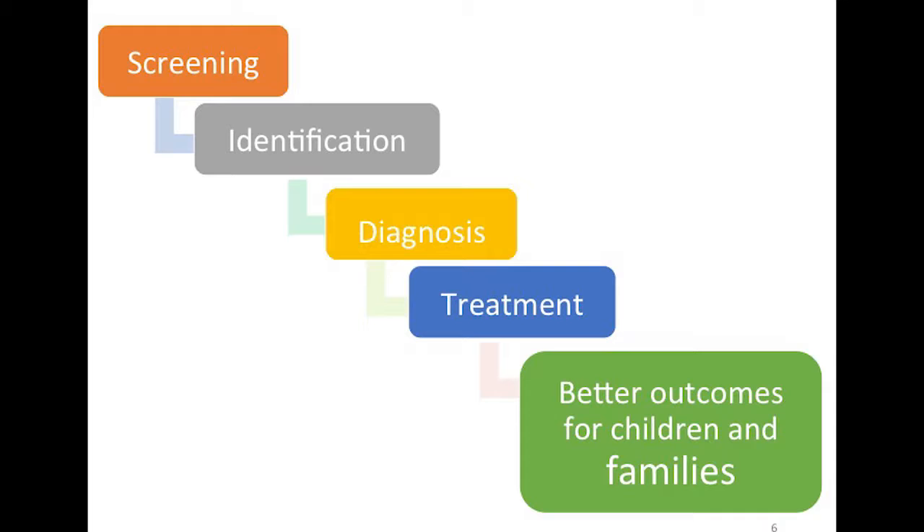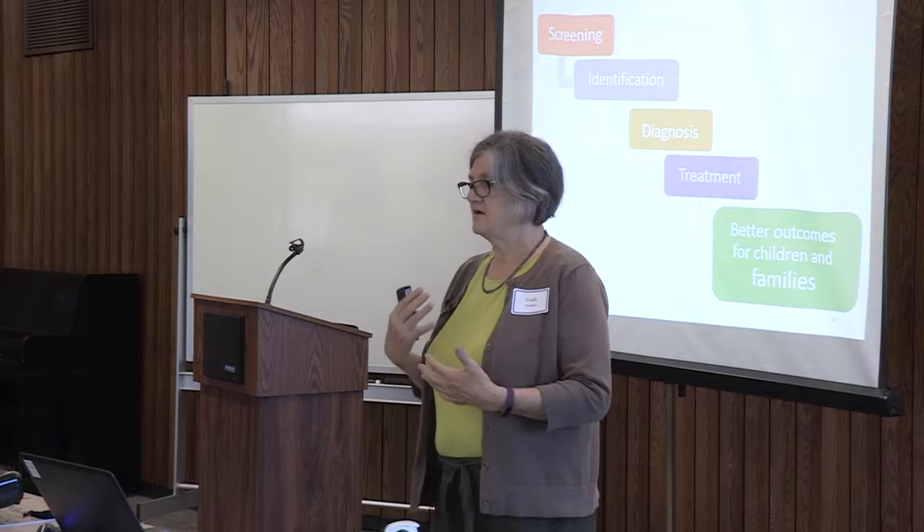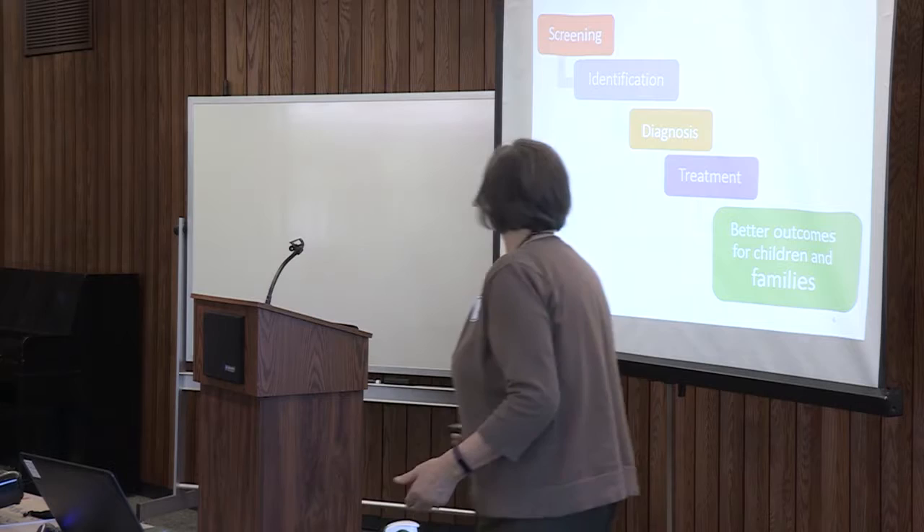Screening identifies a concern that needs further evaluation and diagnosis. The child receives treatment and the goal is better outcomes for children and their families. Children don't exist in a vacuum — they exist in the context of their family. If a child is having problems, it really does affect the whole family, not just the child.